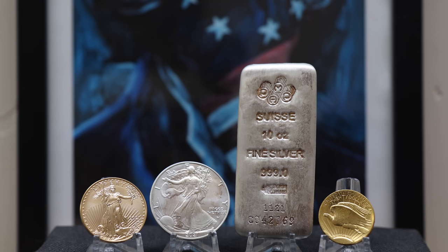Online bullion dealers try to rope you in with supposed deals, like 20% off the premium or $100 over spot. But what does all this mean? With all the marketing gimmicks and differing pricing for gold and silver out there, how do you know if you're getting the best deal? There are a lot of different prices, not to mention a huge variety of items, and you don't want to get ripped off.